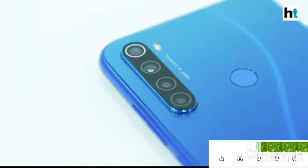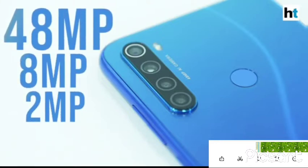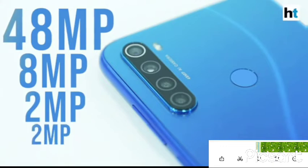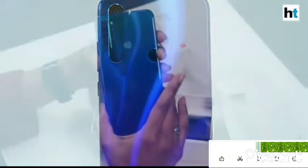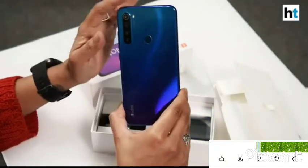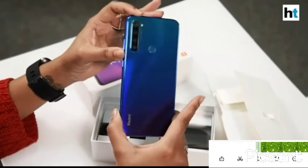The Redmi Note 8 has 4 cameras on the back: a 48MP primary camera, an 8MP ultra wide angle camera, a 2MP depth sensor and a 2MP macro lens. The rear camera's video features include ultra wide angle recording, macro recording, short video mode and 4K recording.